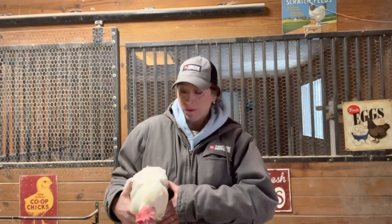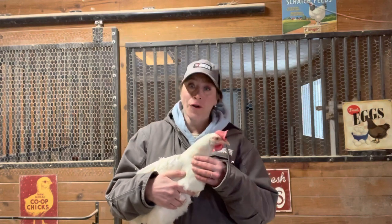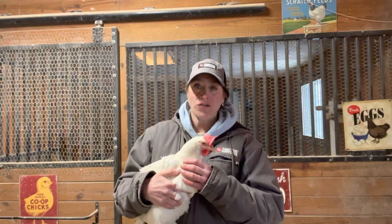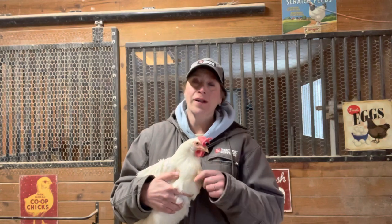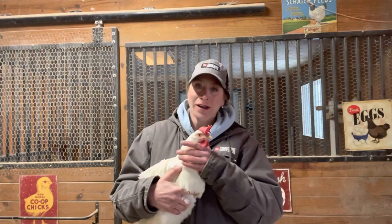So I wanted to talk about one of my favorite breeds and one of the most popular breeds out there in the United States. This is an example of a leghorn. This is one of my first hens. Her name is Pearl. She is a Pearl White production layer. She's from Tractor Supply and she's from Hoover's Hatchery in Rudd, Iowa. I love this hen — she's just really fun and a great little pal.